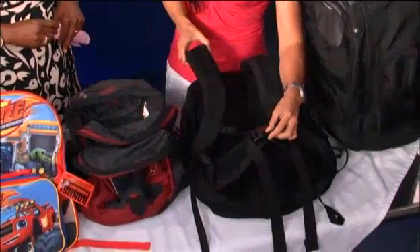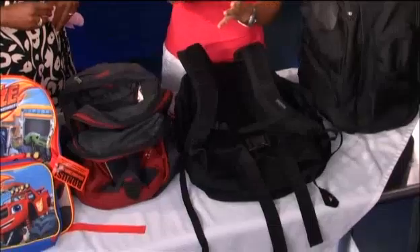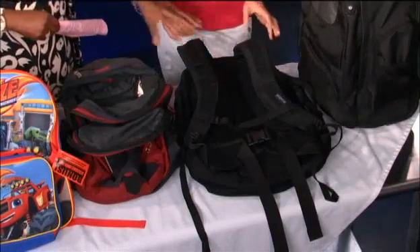Well-padded and contoured shoulder straps are important because this is the point of contact — you want to minimize the straps cutting into the shoulders. Chest straps and waist straps are also really important to keep the backpack closer to your back. Kids often use the chest strap but rarely use the waist strap.